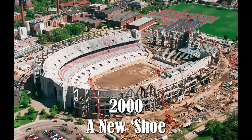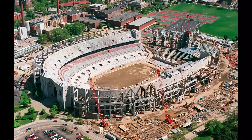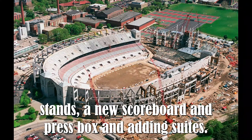2001 — A New Shoe. A major three-year renovation to Ohio Stadium was completed at a cost of $194 million. Work included removing the track, lowering the field, adding AA and CC decks, renovating concourses, installing permanent south stands, a new scoreboard and press box, and adding suites.